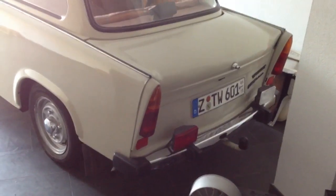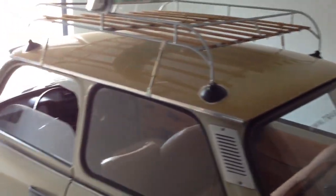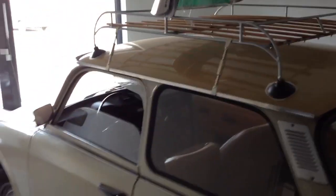This is the deluxe bumper with actual chrome on it. Most of them were painted. It's also a deluxe two-tone color on the roof — most Trabants were just single colors. This one has an original color on top.